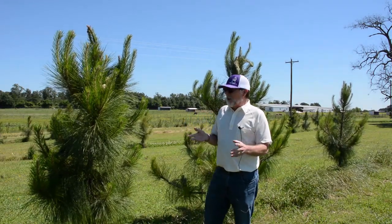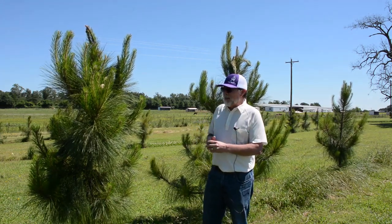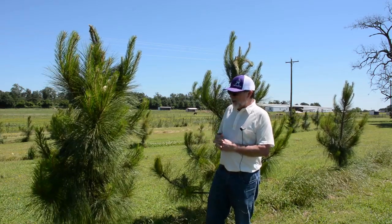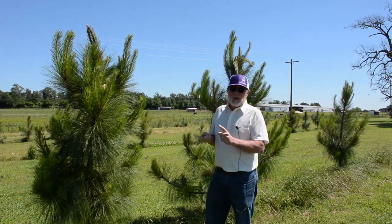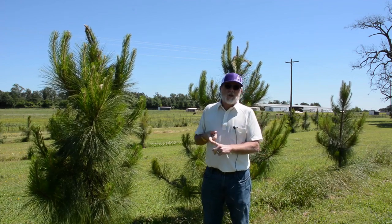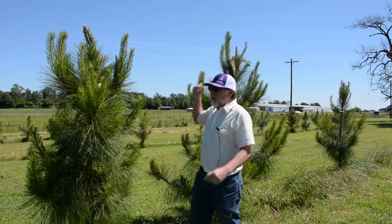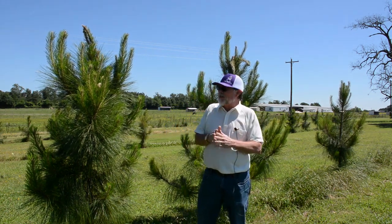Usually doesn't grow really well. Now this site wasn't well site-prepped — it was a pasture, a lot of compaction, a lot of clay in the soil. We stuck them in the ground anyway, and then we had some mortality between these trees and rows, partly because of the soil, partly because they ran it over with a bush hog. But you can see these in various places. The one right behind me got hammered by one of the thunderstorms we've had in the last couple of weeks.